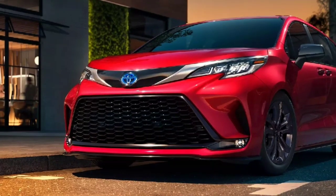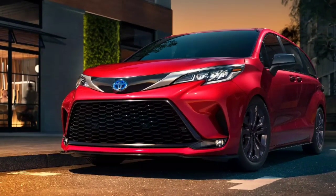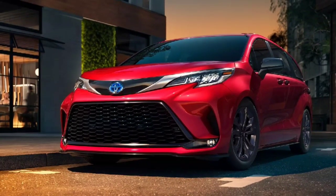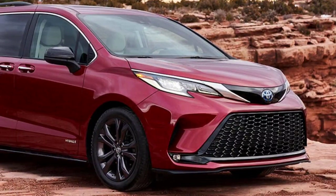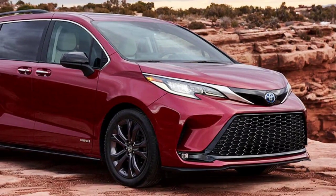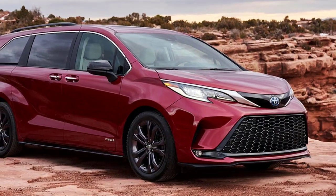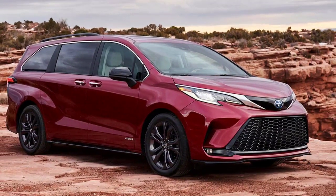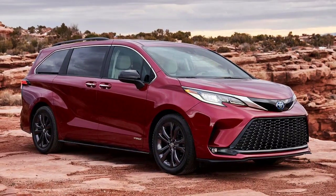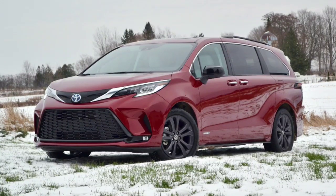Interior, comfort, and cargo: Sienna's interior is complemented by a bold, modern, and stylish exterior design. Instead of the open cockpit of the previous generation model, Toyota created a tall center console that extends from the dash to the center armrest, with a large storage compartment underneath. Luxury Limited and Platinum models feature two-tone interior trim and a dashboard covered in a leather-like material with stitching, while the sporty XSE features red contrast stitching.